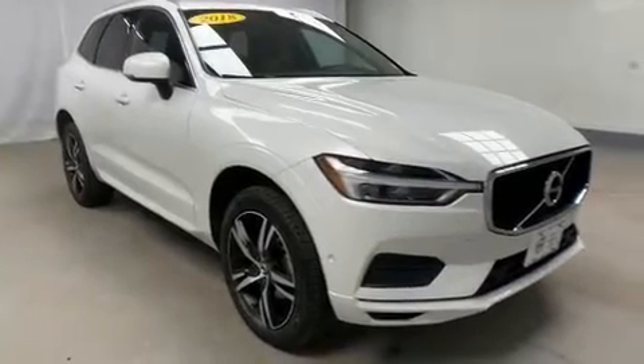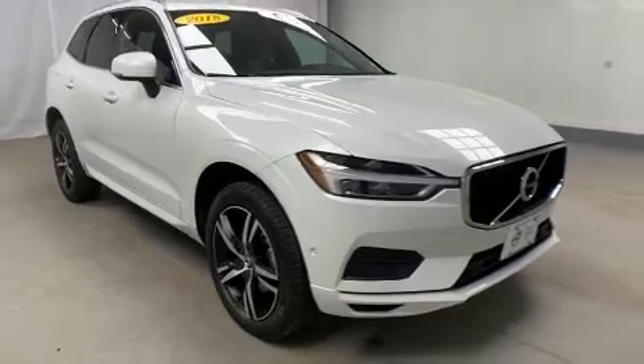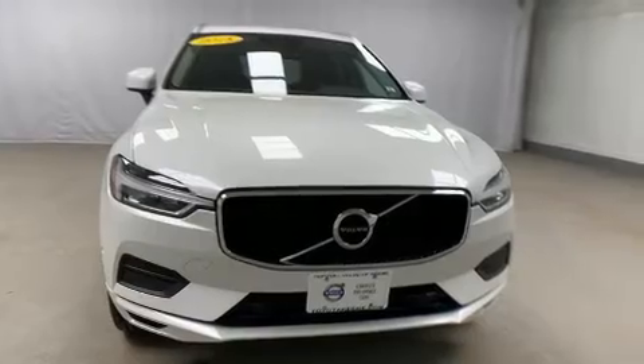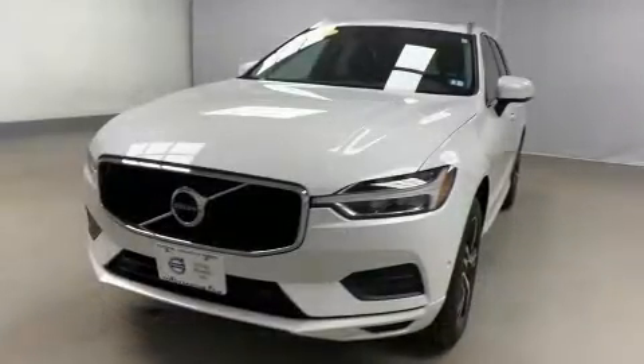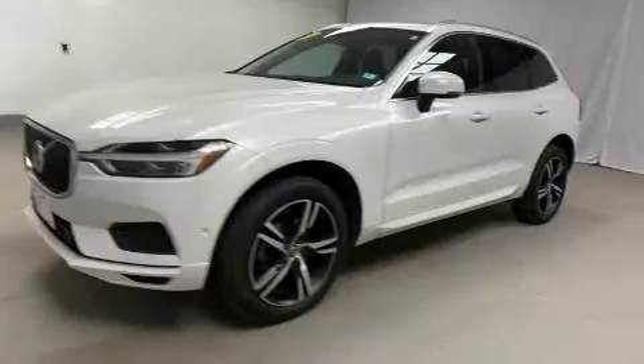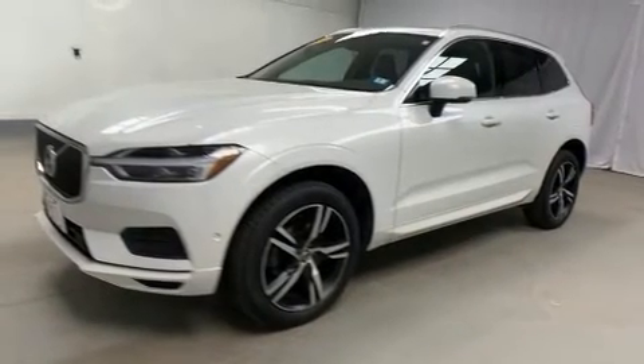You can expect a lot from the 2018 Volvo XC60. With less than 30,000 miles on the odometer, this four-door sport utility vehicle prioritizes comfort, safety and convenience. Turbocharger technology provides forced air induction, enhancing performance while preserving fuel economy.